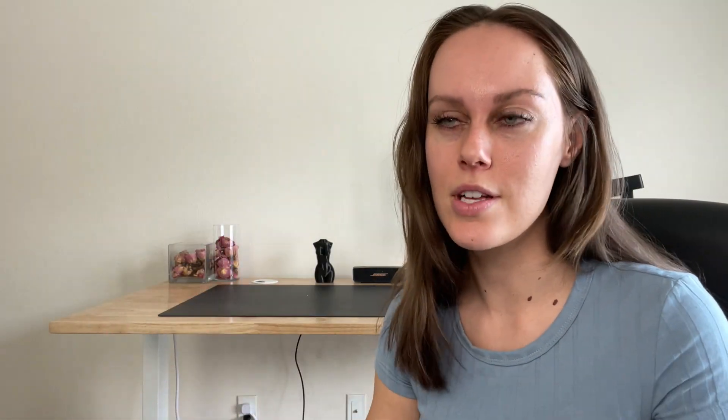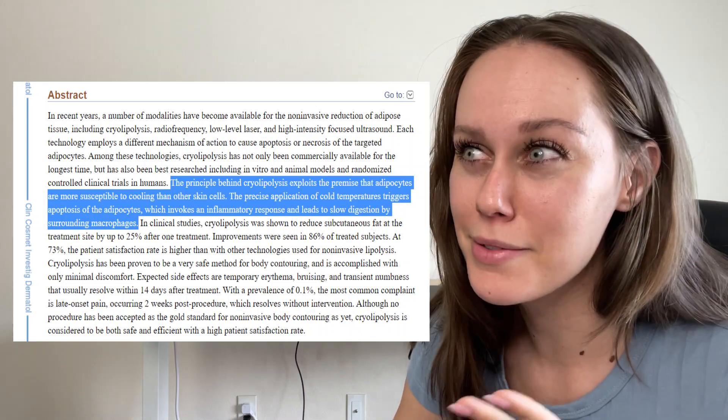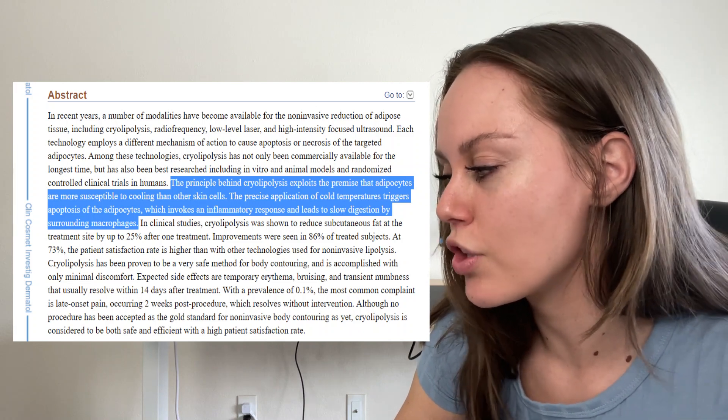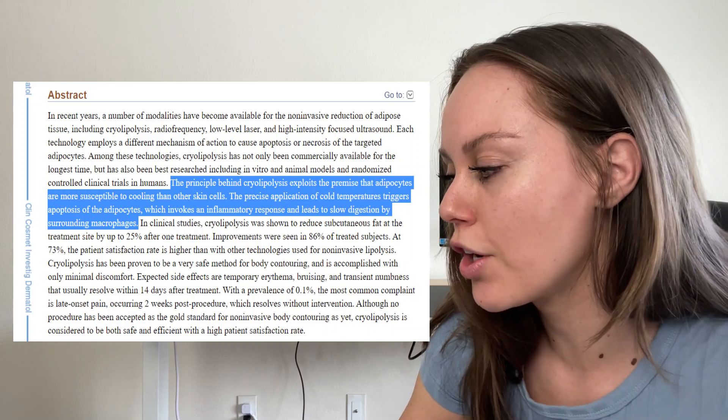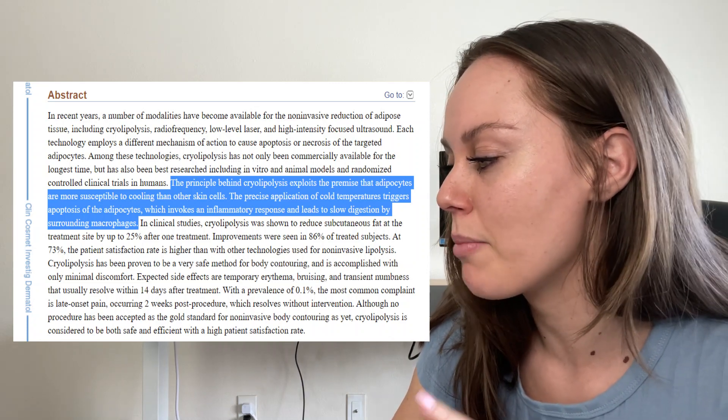The cosmetic procedure in question is mostly known as CoolSculpting, but in the research and literature it's known as cryolipolysis. The principle behind cryolipolysis exploits the premise that adipocytes — basically fat cells — are more susceptible to cooling than other skin cells. The precise application of cold temperatures triggers apoptosis, which is cell death, of the adipocytes, which invokes an inflammatory response and leads to slow digestion by surrounding macrophages.